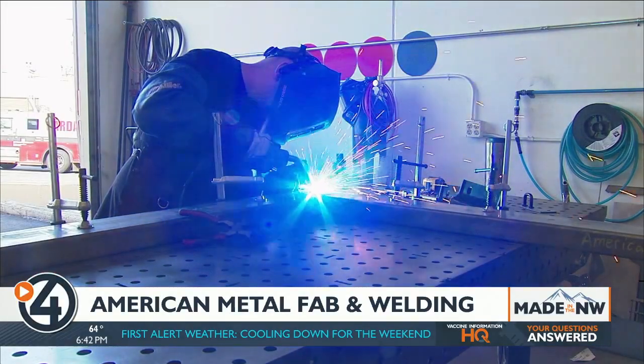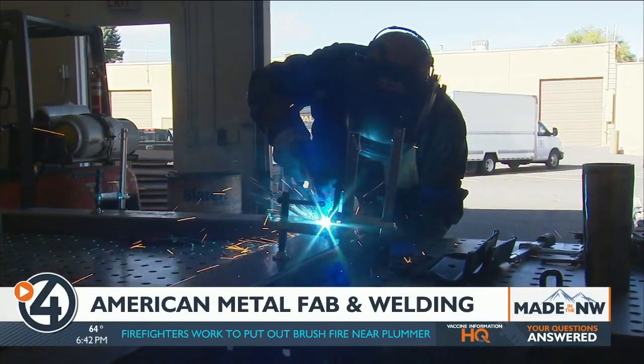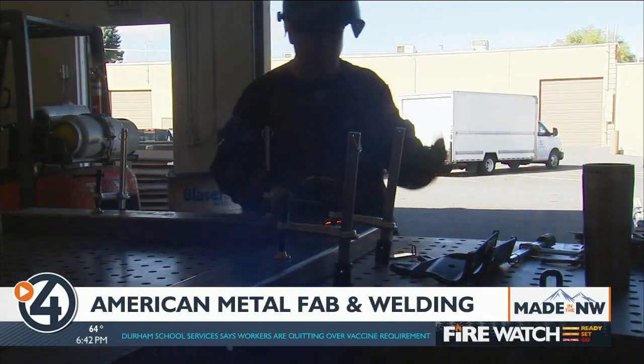And as the name suggests, it's also a full weld shop — MIG, TIG welding, mild steel, stainless steel, aluminum. They also have oxy-acetylene, so if they have to do some plate burning, they can do that as well.